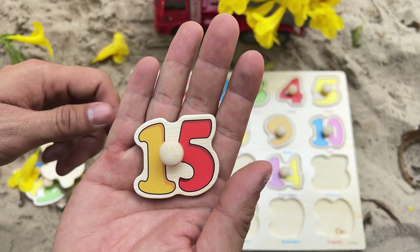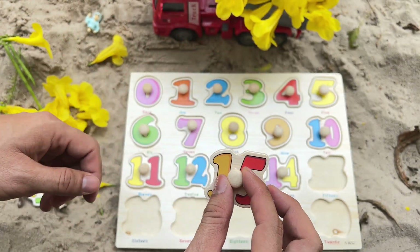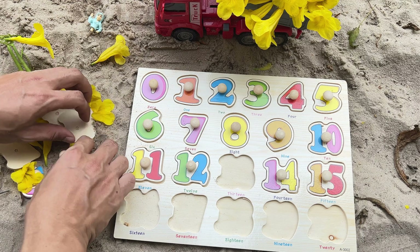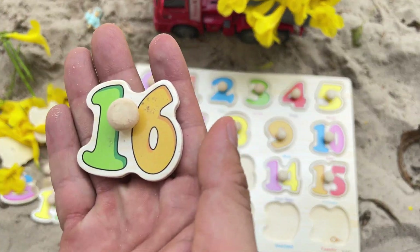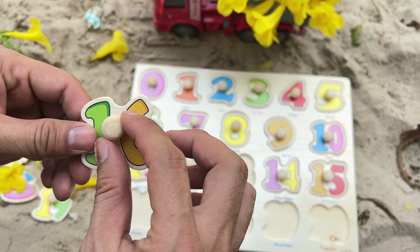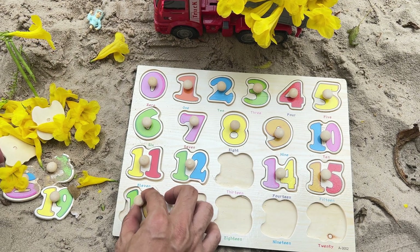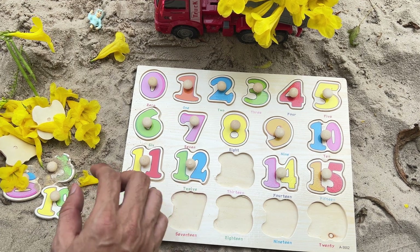It's number 15 — yellow-red number 15. Yes, over here, that matches. Do you know which number comes after the number 15? Yes, the number 16 — green-yellow number 16. Do you remember where it fits? Yes, that's correct — well done, after number 15.